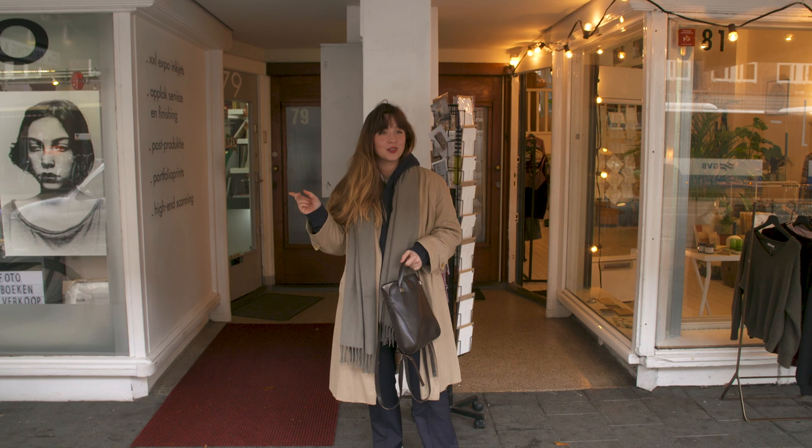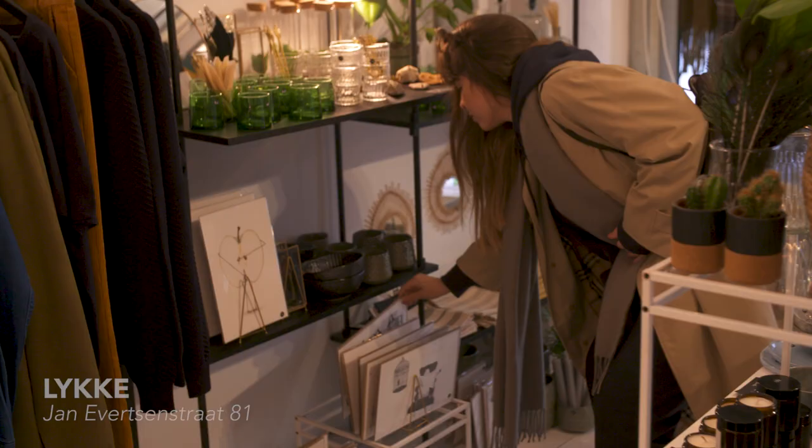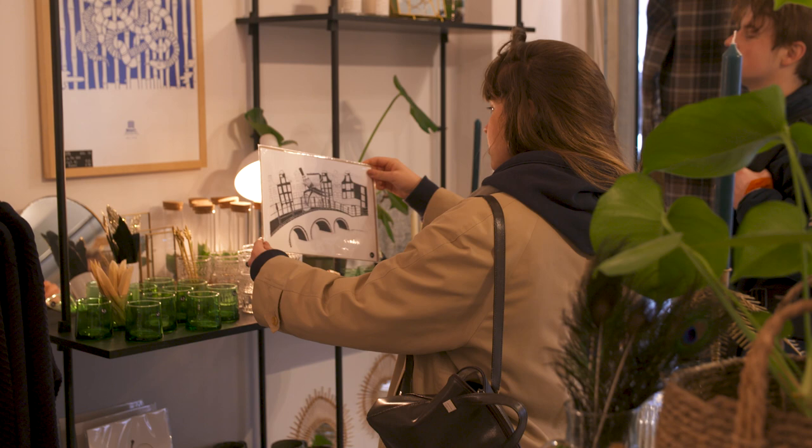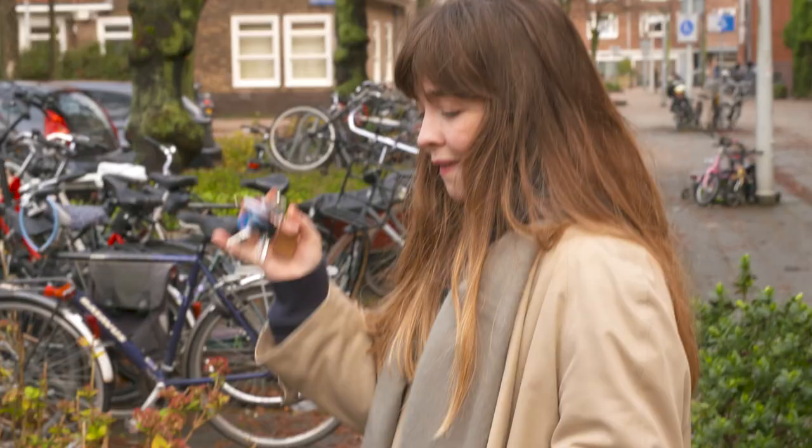Right next to Photolab Kiki, there's also one of my favourite stores on the street. It's Lieke. It's a concept store. They have really nice stuff. They sell a lot of Amsterdam brands as well. It looks like a nice dreamy representation of a beautiful city.